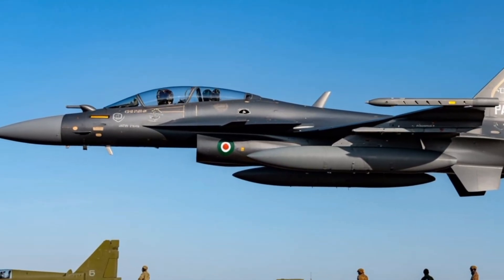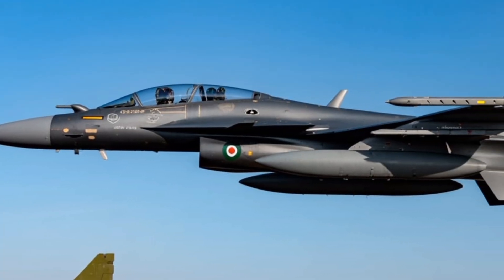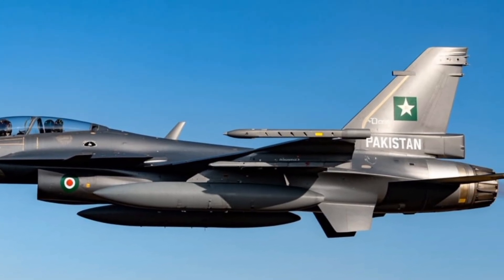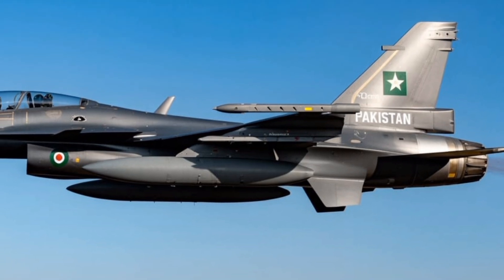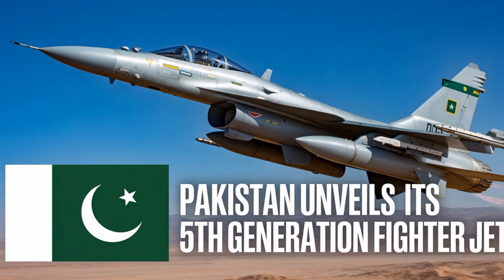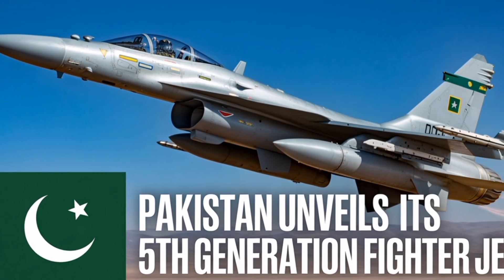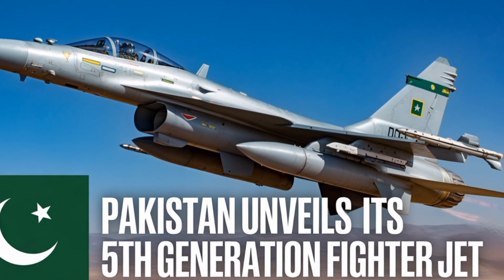Weapon integration is another area where the JF-17 Block 4 shines. It can carry a wide array of air-to-air and air-to-ground munitions including beyond-visual-range missiles, precision-guided bombs, stand-off cruise missiles, and anti-ship missiles. The jet's weapon stations have been increased to nine hardpoints allowing for greater payload flexibility. It is fully compatible with Pakistan's indigenously developed weapons such as the Ra'ad air-launched cruise missile and the H-4 SOW glide bomb. Additionally, the aircraft can deploy Chinese PL-15 long-range air-to-air missiles, giving it a credible deterrent against advanced adversaries.